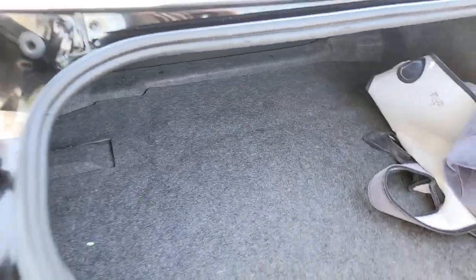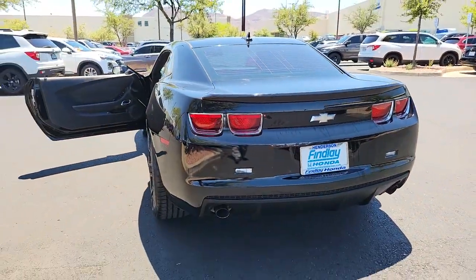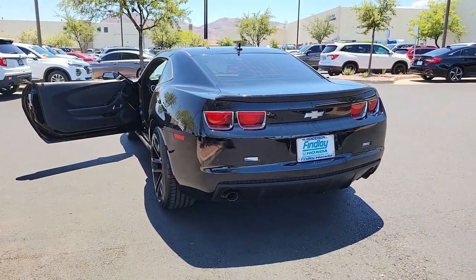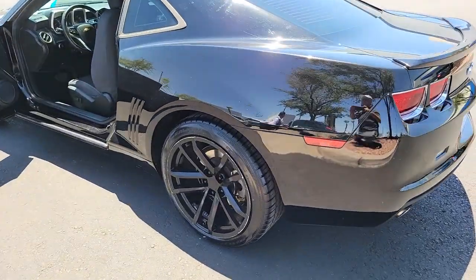These are just some of the great options this vehicle comes with: stability control, tire pressure monitoring system. The opportunity to experience this much power and refinement could be yours every day. Drive the Camaro.